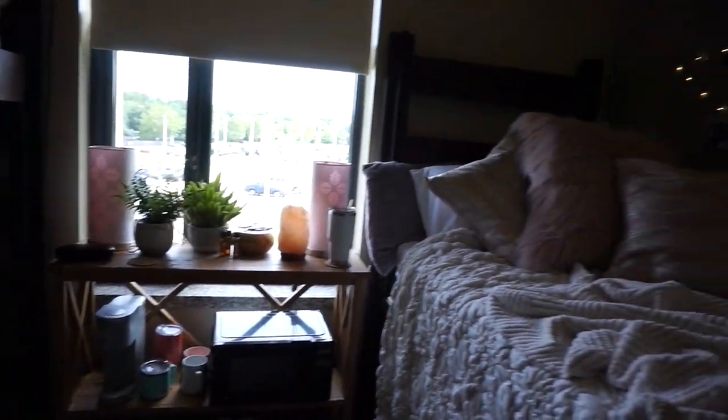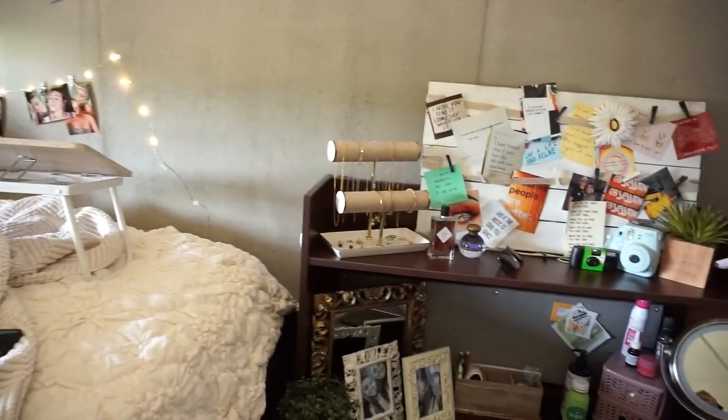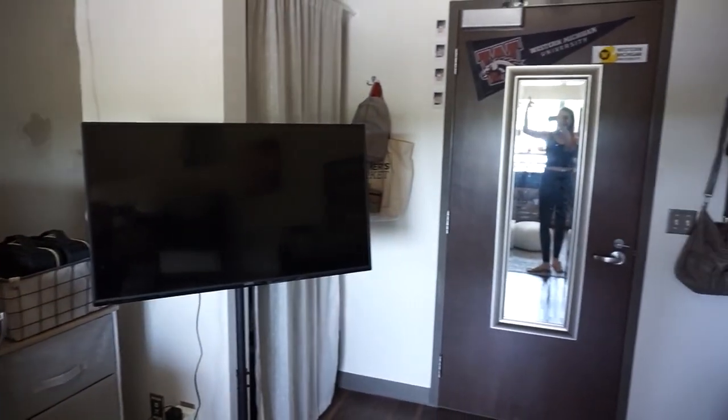I really really like how our room came together and I'm really comfortable in it. Thank you so much for watching this video — I loved putting together this room and it makes me even more excited to put my apartment together next year. I hope this gave you guys some ideas if you're moving in next year. Thank you so much for watching — like and subscribe!